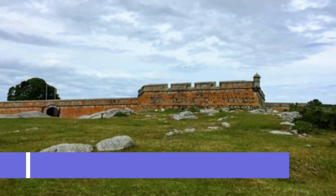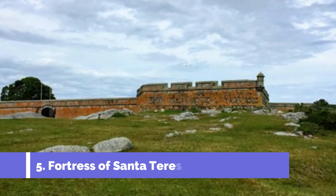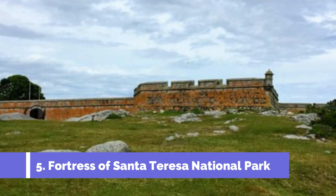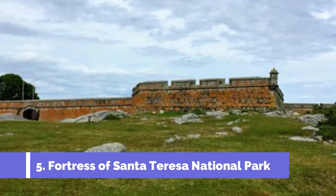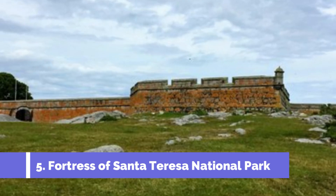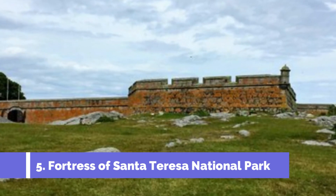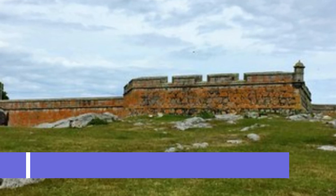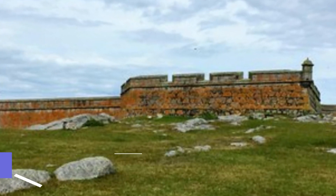Number 5: Fortress of Santa Teresa National Park. The Fortress of Santa Teresa National Park is one of the top attractions in Chuy, Uruguay. This historical site is situated along the coast of the Rocha Department, just a few kilometers away from the Brazilian border. The fortress, originally built in the late 18th century, has a rich history and served as a strategic military base during several conflicts.